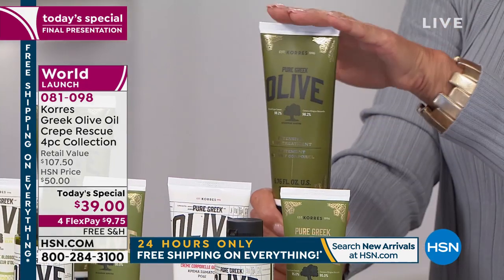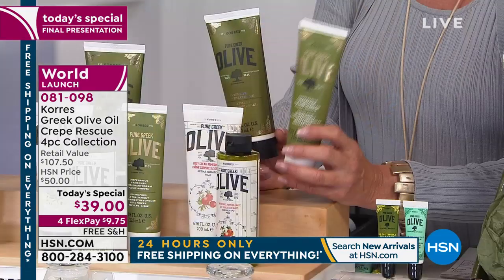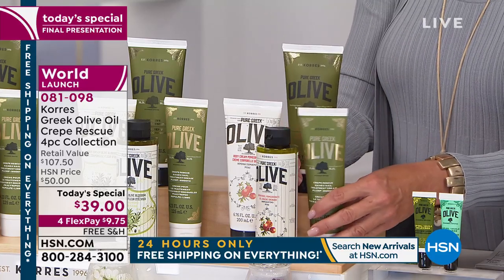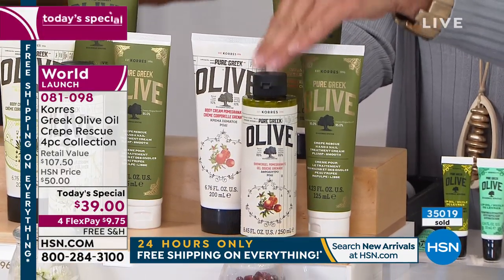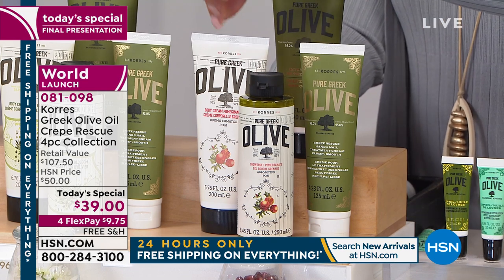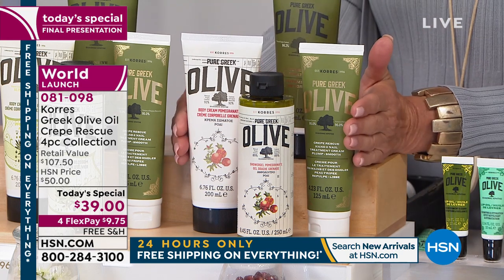You're getting our best value ever on a very unique exclusive collection. Number one is the intensive crepe treatment — a very large bottle, world launch, no one in the world has it yet, $34 by itself. For just five dollars more, you also get the world launch of the hand and nail treatment, plus the shower gel and the iconic classic body lotion.